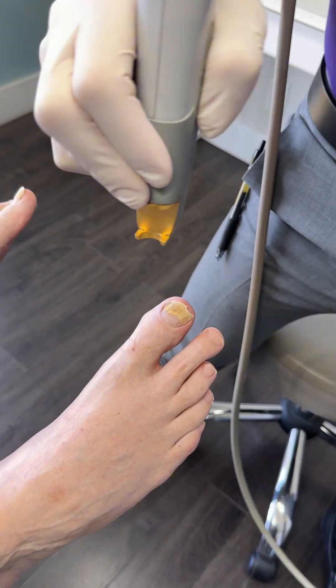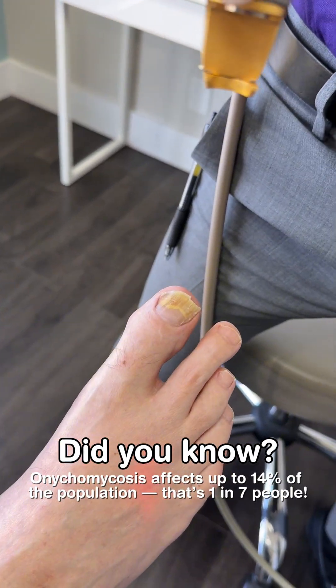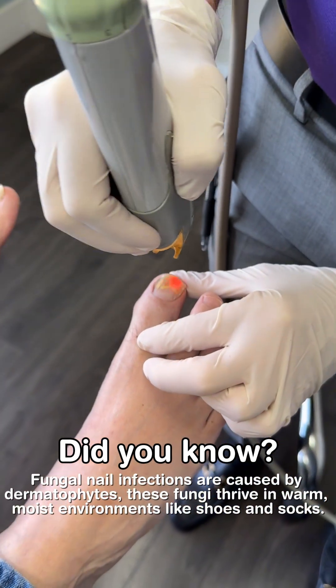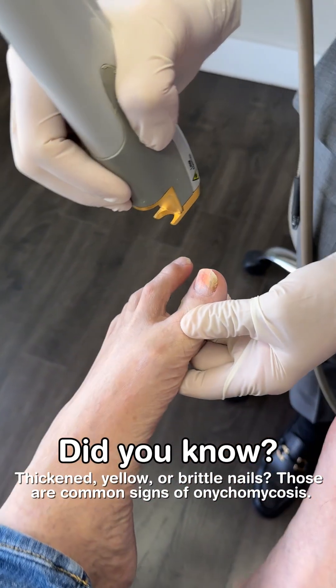Laser Genesis on onychomycosis — and then we're going to turn the laser on. Getting a little hot? Yeah. So that's what we want to happen.